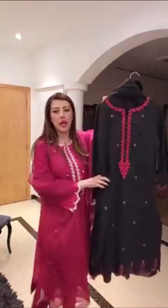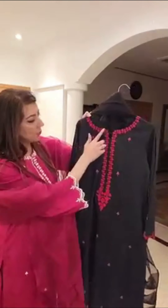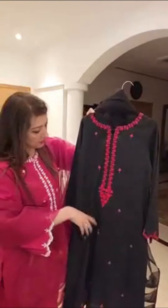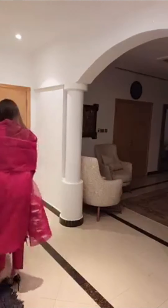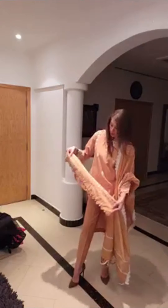If you want to wear red, you can buy this one — it is a red color embroidery. Let me show you the third outfit now. This is the third one.